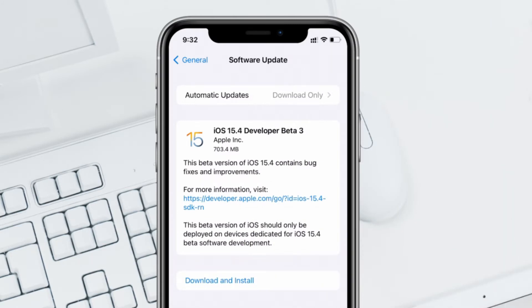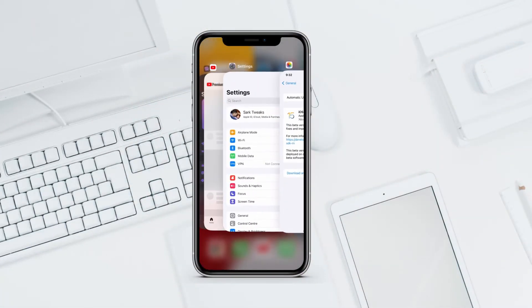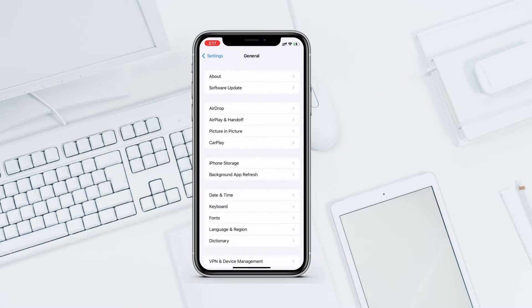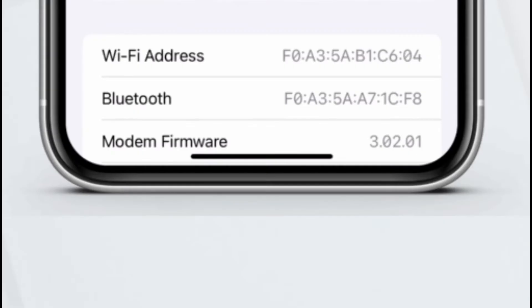iOS 15.4 beta 3 came in at 700 megabytes on my iPhone 11. The size of the update depends on the device and the version you are coming from. Moving on to the build number — let's go to Settings > General > About and tap on software version. We have a new build number: 19E5225G.